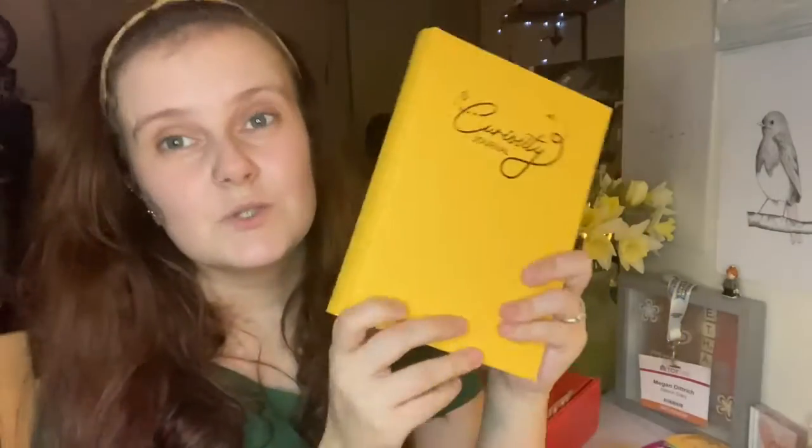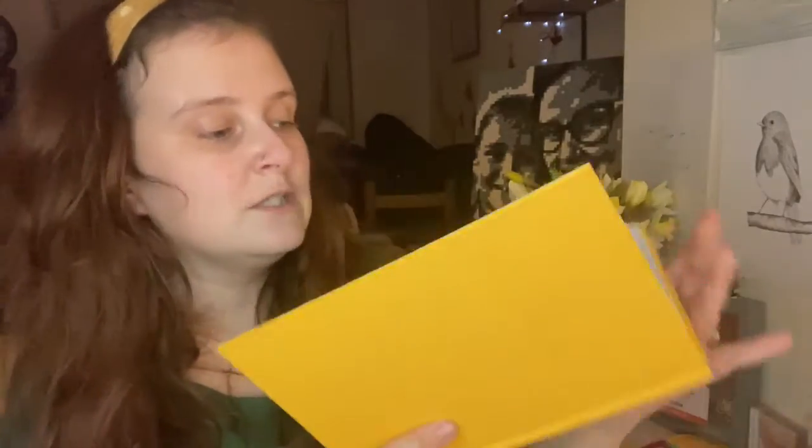Finally, we've got the Curiosity Journal. This was sent to me just before Valentine's Day but I didn't get a chance to look at it, and it's absolutely gorgeous. It's got all different pages to help you ease up on what's on your mind - what you're worried about, work, relationships, anything. It was created during the first lockdown.